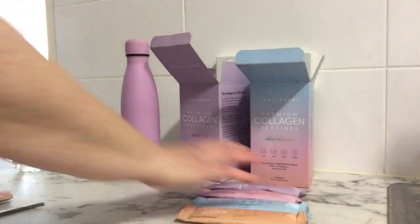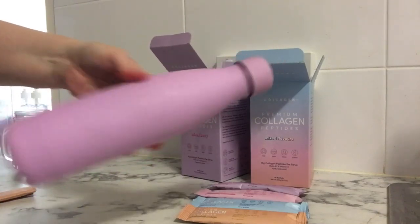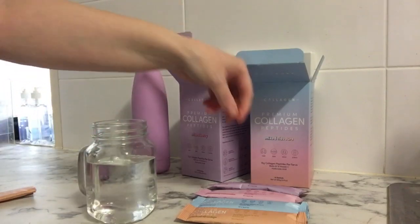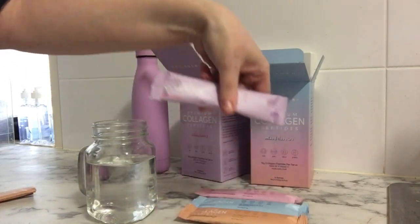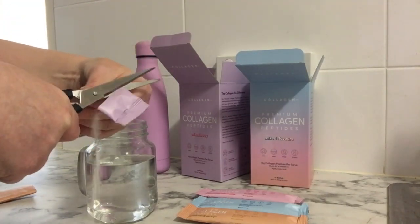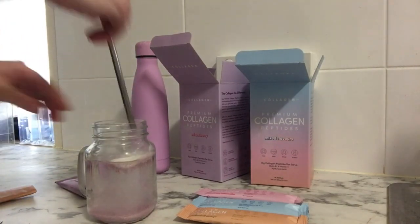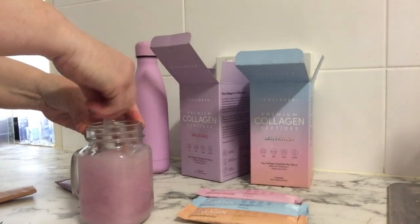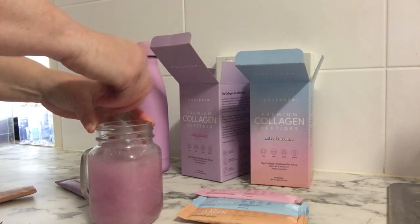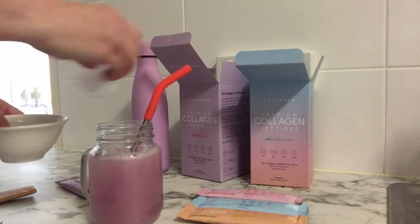I've been taking it as part of my daily routine — just putting it in my Zumba water bottle. It gives a great taste and something a little bit different. All products are made in Australia and each serve has 15 grams of bioactive collagen, plus vitamin C, biotin, and hyaluronic acid to keep the skin hydrated and plump. My favorite flavor is the mixed berry — it tastes so good. The unflavored can go in coffees, smoothies, or even baking.